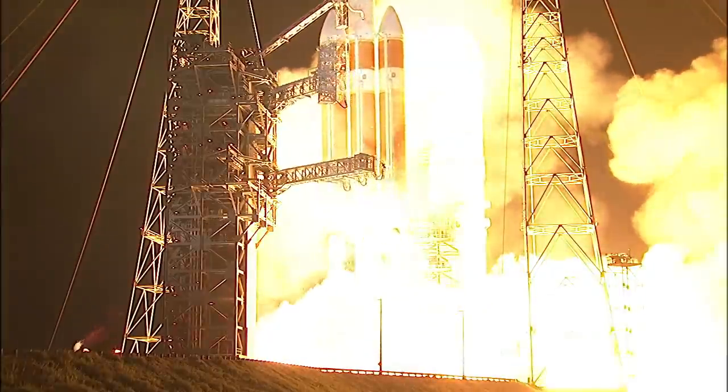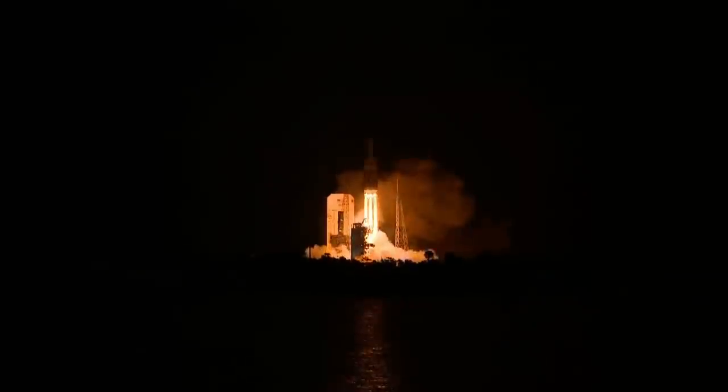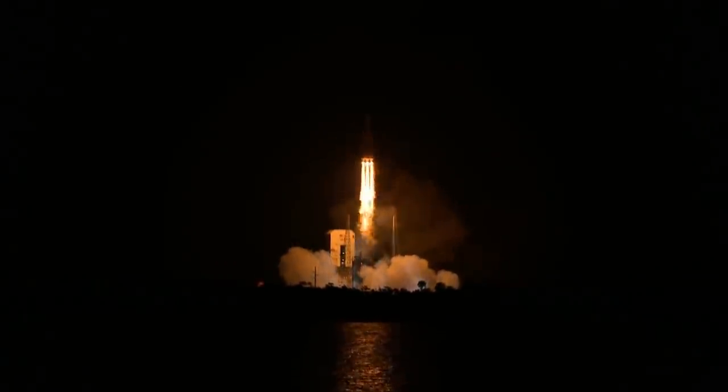Liftoff of the mighty Delta IV heavy rocket with NASA's Parker Solar Probe, a daring mission to shed light on the mysteries of our closest star, the sun.